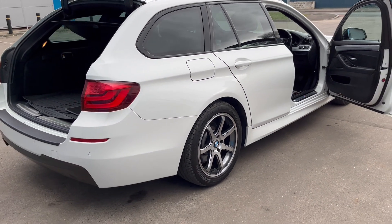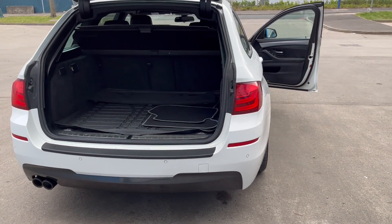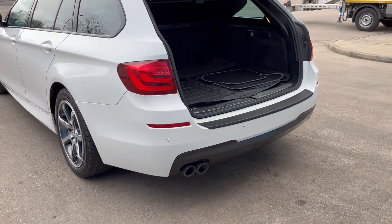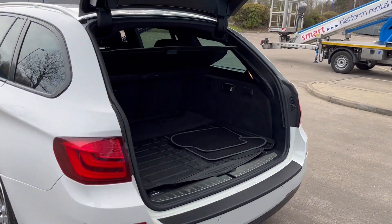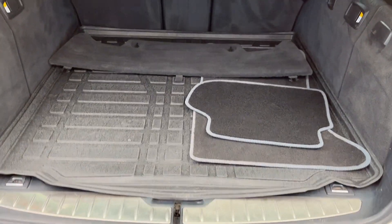This car has had the timing chain replaced, which is important. It's got rear park distance control, twin exhaust, full M Sport body styling kit. There's a luggage load cover and boot protector.